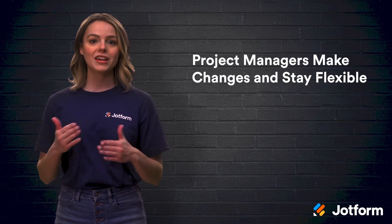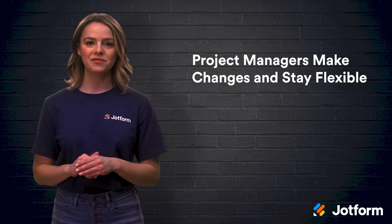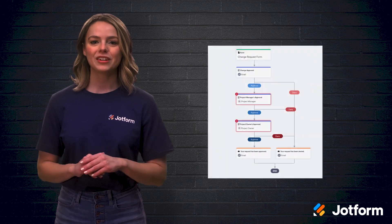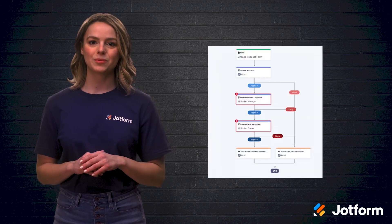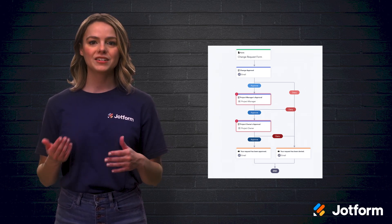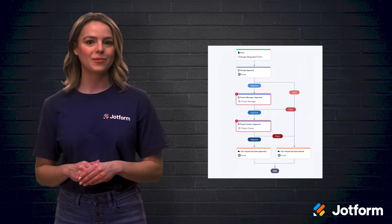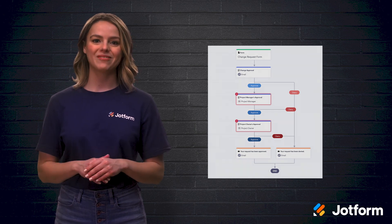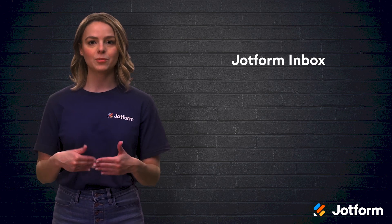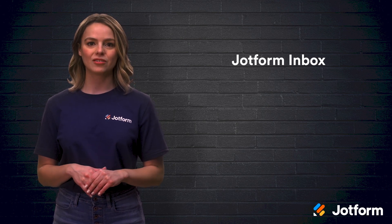These all require project managers to make changes to the project. But if you have an established process for proposing, reviewing, and approving changes, staying on schedule and budget becomes much easier. You can use JotForm's free change request approval process template to make the process clear for everyone involved. The template can be customized with just a few clicks, and you can drag and drop workflow elements such as outcomes, emails, and conditions onto the template. The project manager can then delegate change approval authority and track the process in JotForm Inbox. This ensures that your team won't overlook any change requests along the way.